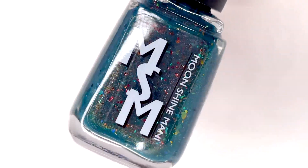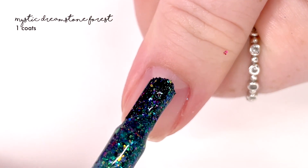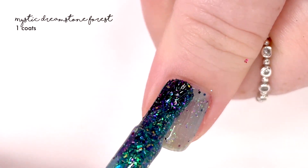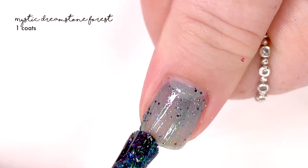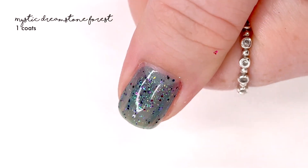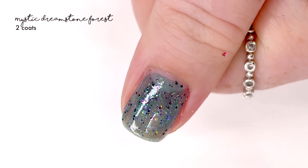There's two this month and they are lovely — we're having two because there was a tie. The first one I'm swatching is called Mystic Dreamstone Forest, and it is described as a blue teal jelly packed with a rainbow of iridescent flikies as well as a twinkling gold-green shimmer freckled with navy and purple glitters.